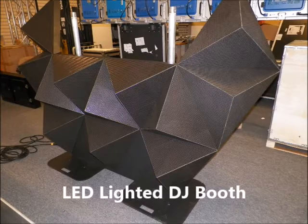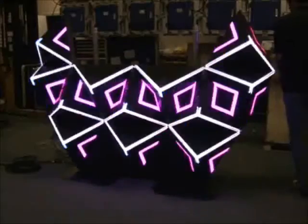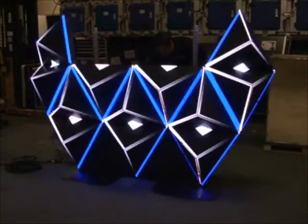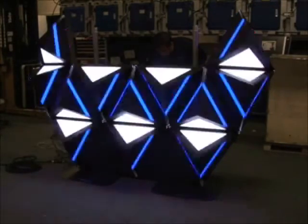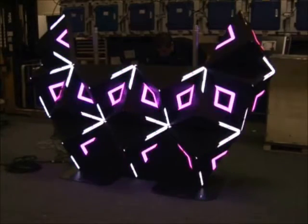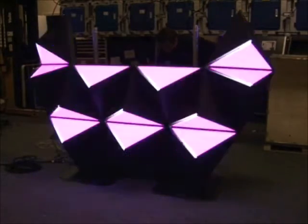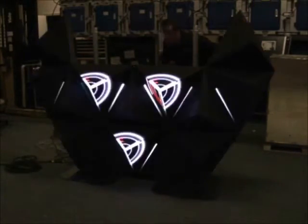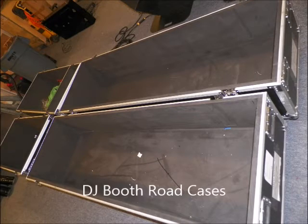Disc Jockeys, wow your clients with this professional video booth. It comes with everything you need including the computer and software and the programming to make your lighted display pop. Easy to set up and easy to transport with these professional road cases.